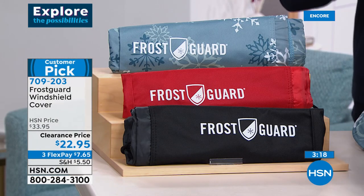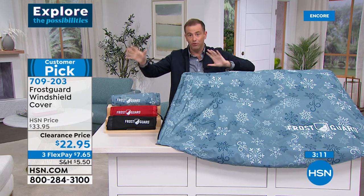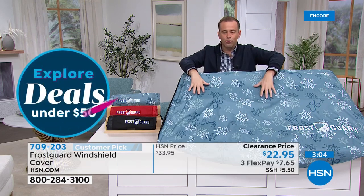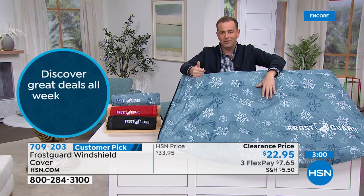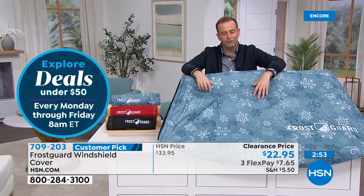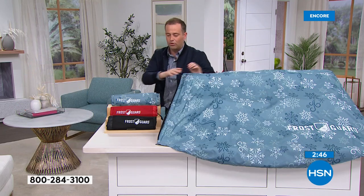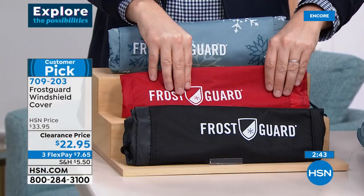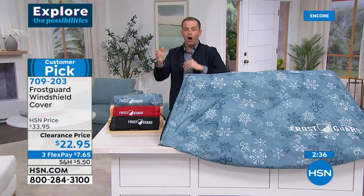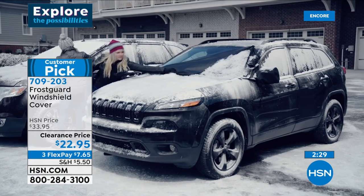When you order you are going to get the windshield cover and the wing mirror covers as well — normally that would be an additional charge. If you want the Snowdrift we're taking final orders right now. There are good ones and not-so-good ones — Frost Guard made their name by delivering quality. You only want to buy something like this once. Snowdrift is last call; Crimson is doing very well; a few left in black. One for every car in the family — if you live in a colder climate, this makes life so much easier.